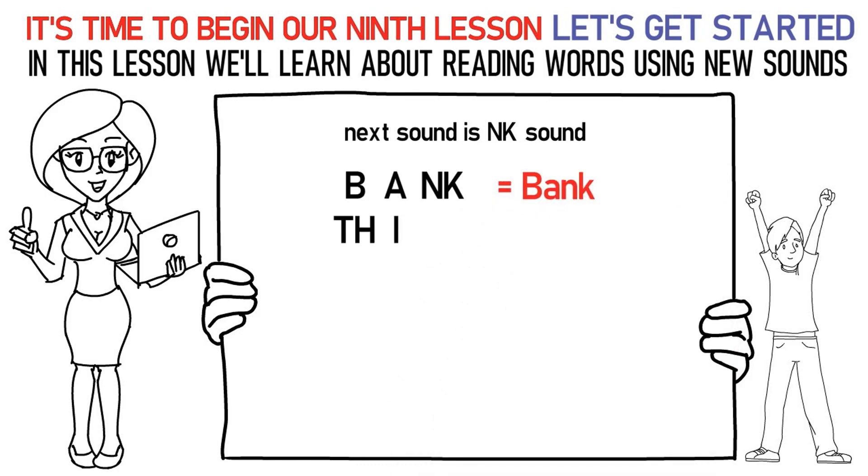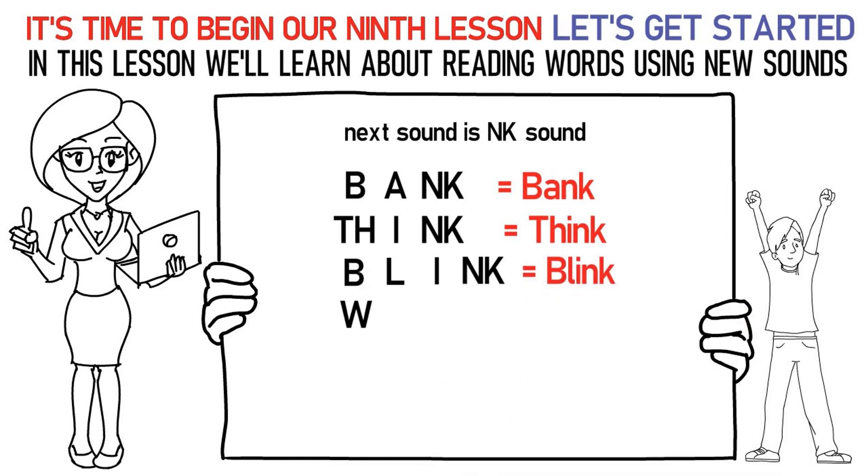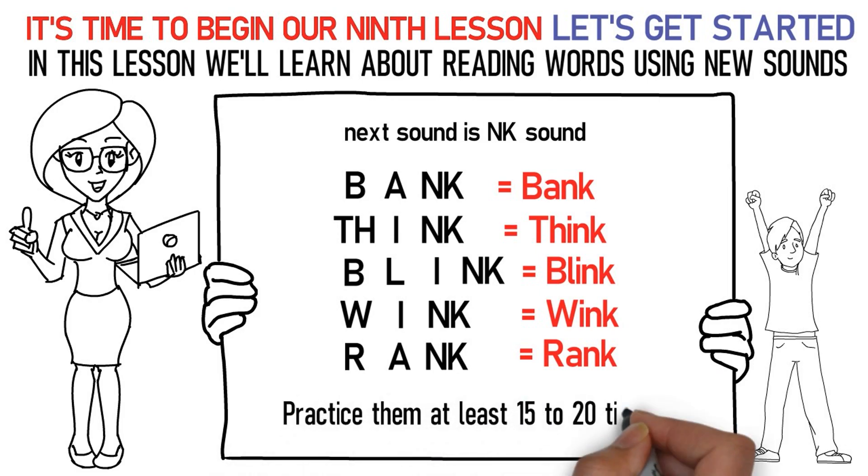TH, IH is think. Ba, La, IH is blink. W, IH is wink. Ra, AH is rank. Don't forget to practice them at least 15 to 20 times.